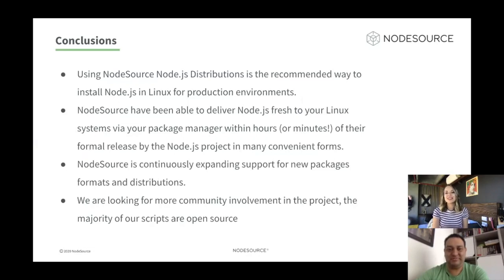Some conclusions: Using NodeSource Node.js distribution is the best and most recommended way to install Node.js on Linux for production environments. NodeSource has been able to deliver Node.js fresh to your Linux system via your package manager within hours or even minutes — not days or weeks — of the formal release by the Node.js project, in many convenient formats. Node.js continues expanding support for new packages, formats, and distributions. We want to support more people using Linux to have Node.js in production. The majority of our scripts are open source, and there is a lot of activity in the repository, so please come join us and be part of this big effort to support multiple Linux distributions in production environments for Node.js.